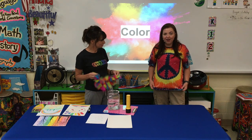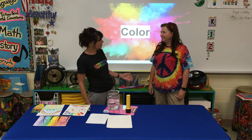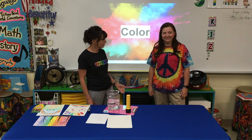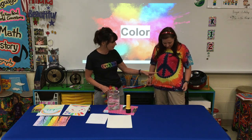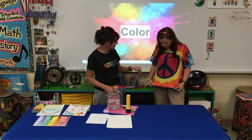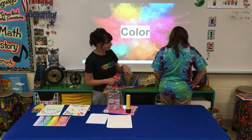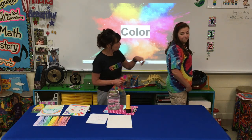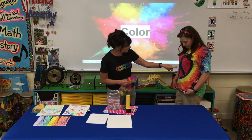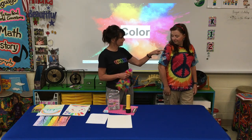I heard you were going to talk about color today, and this is my most colorful shirt in my closet. Well, guess what? You have all the colors of the rainbow on that shirt! I see red, orange, yellow — wait a minute — green, here's green on the back, blue, and here's indigo, and here is violet. Purple!